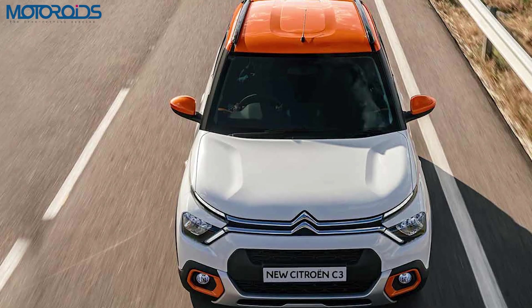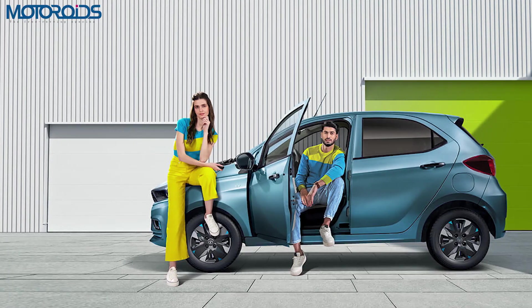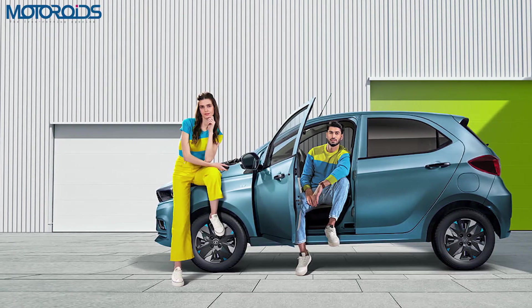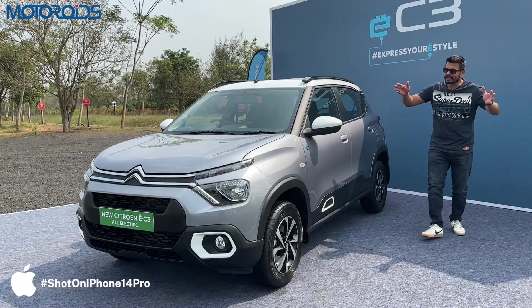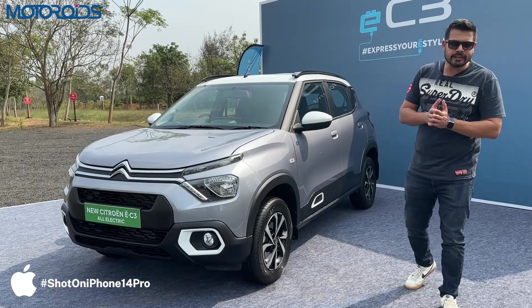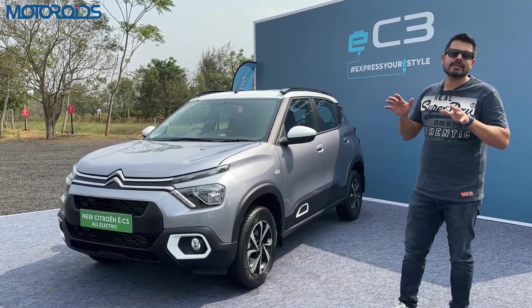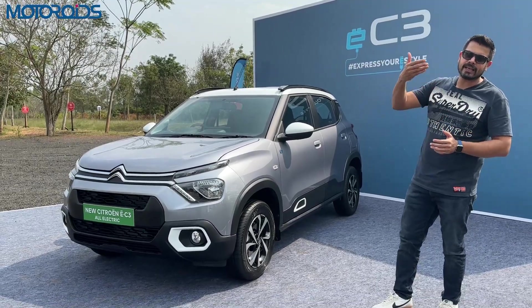That's surprising because the C3 in ICE form, despite being a bigger car, is still lighter than the Tiago which weighs in at 1087 kg. So what you get here is a bigger car, a good battery, good range, and an international brand — but the performance has been slightly subdued to keep it practical and extend the range.